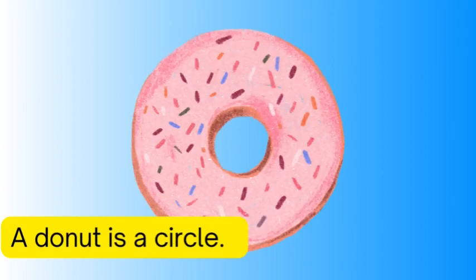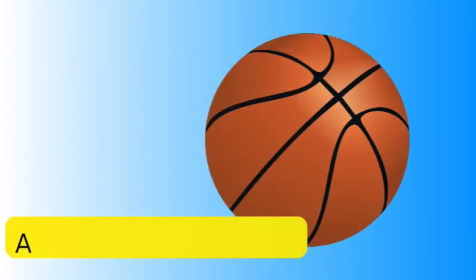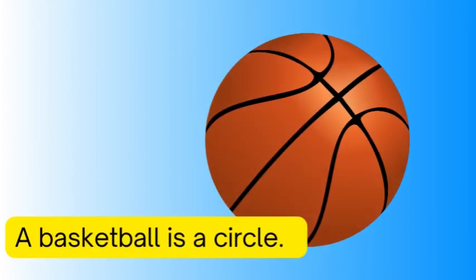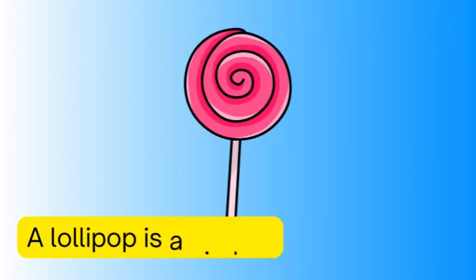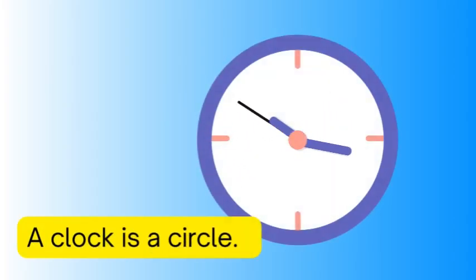A ring is a circle, a basketball is a circle, a lollipop is a circle, a clock is a circle.